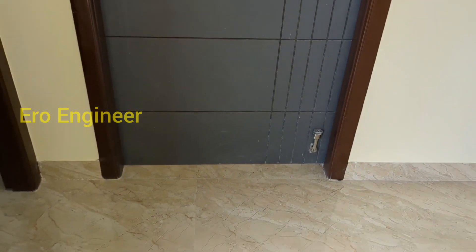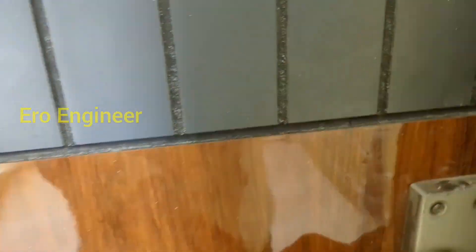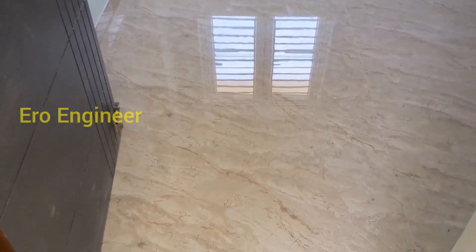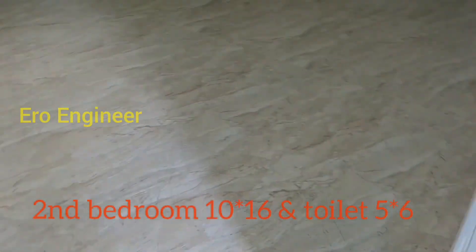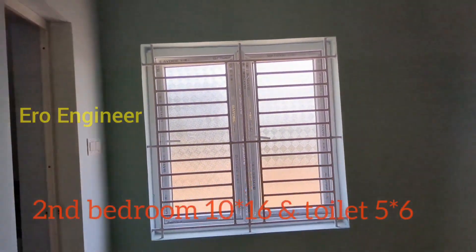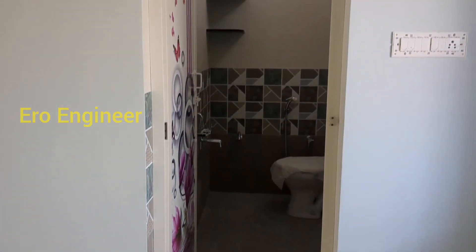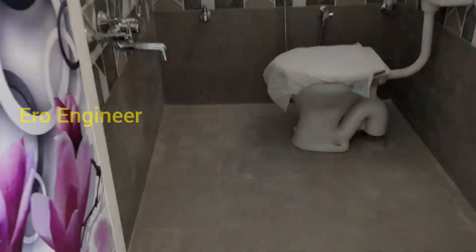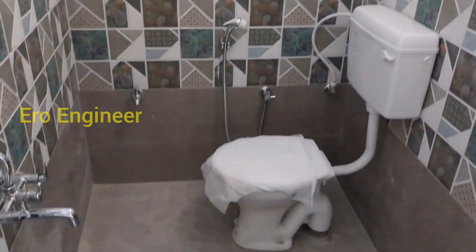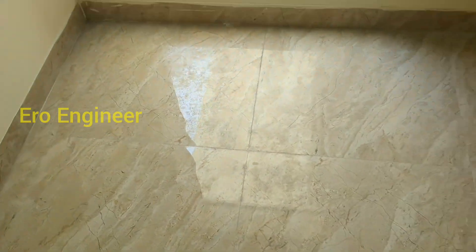You can also see the second bedroom. We can see the bathroom size — it is a 5 by 6 size. We can see the color combination of the tile and we can see the full details and contact number in the description.